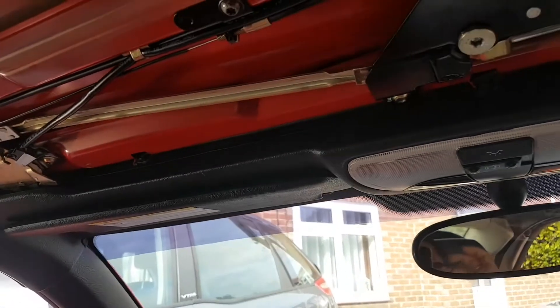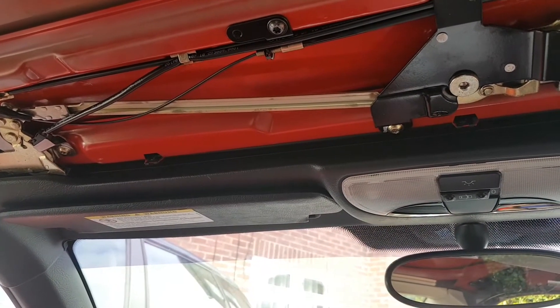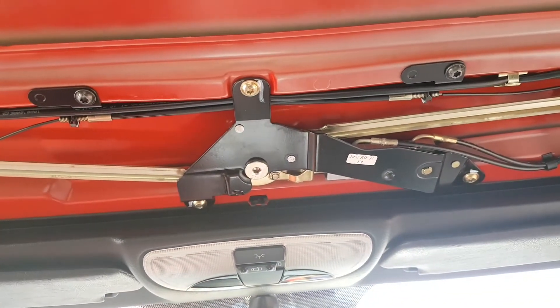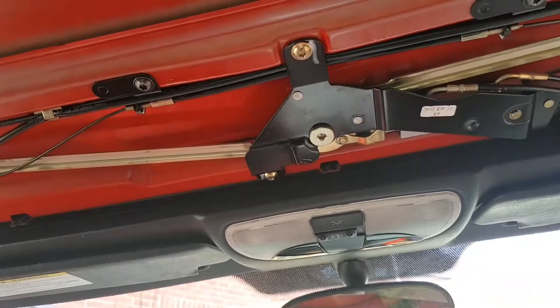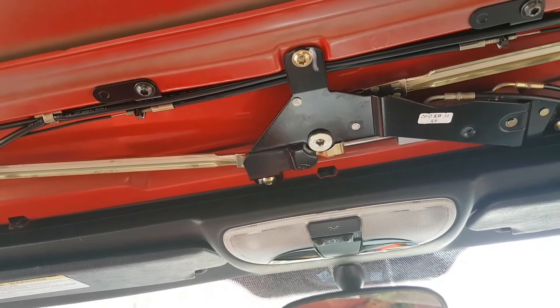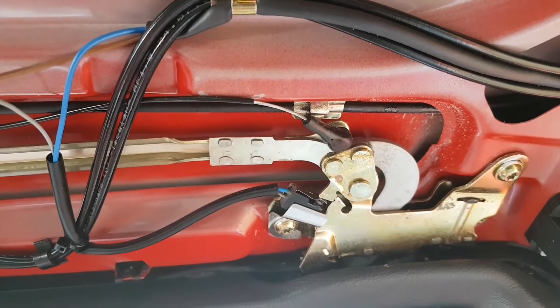Okay, I think I found my issue. After watching this working, as these open, I'm going to show you — when you open the roof, when this unlocks, let me see if I can show you here. This is closing.